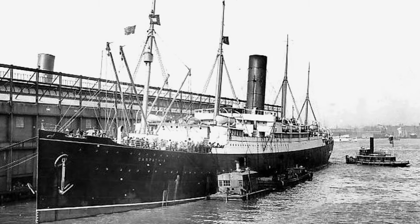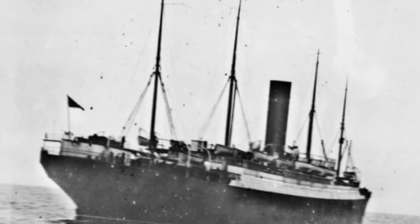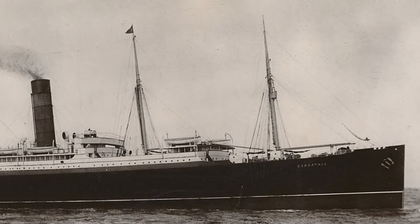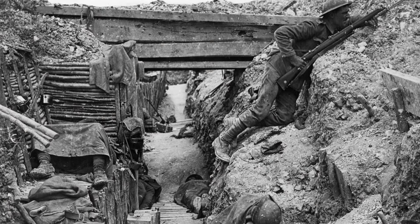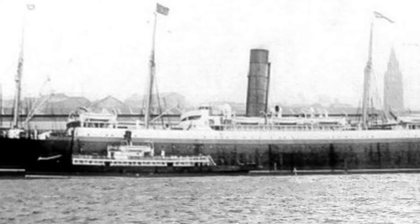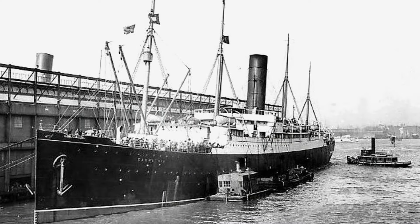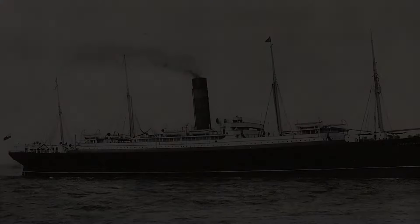The Carpathia itself had a varied career beyond this heroic act. It was launched in 1902 and primarily operated transatlantic routes between Europe and the United States. During World War I, Carpathia served as a troop ship and was later sunk by a German U-boat on July 17, 1918, while travelling from Liverpool to Boston. Despite its tragic end, Carpathia is remembered for its valiant rescue efforts during the Titanic disaster.